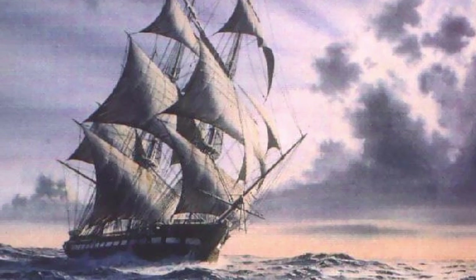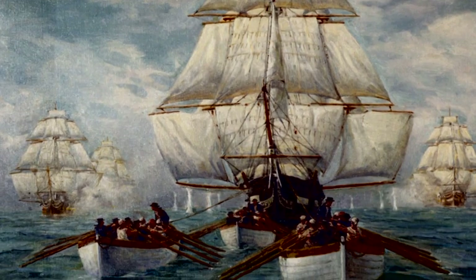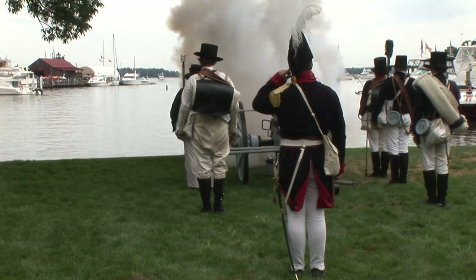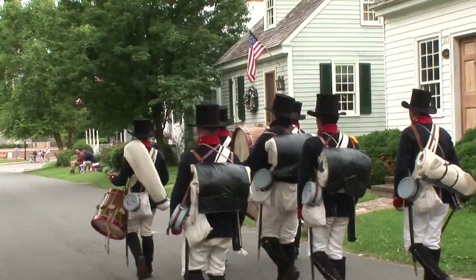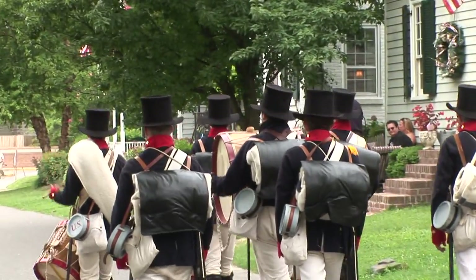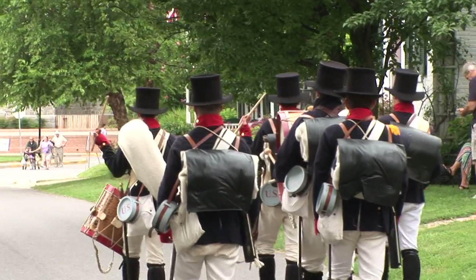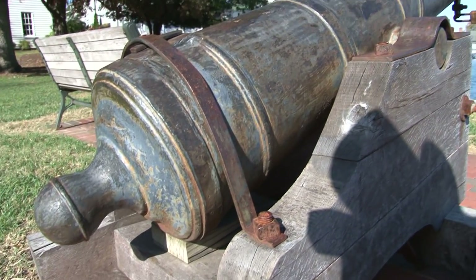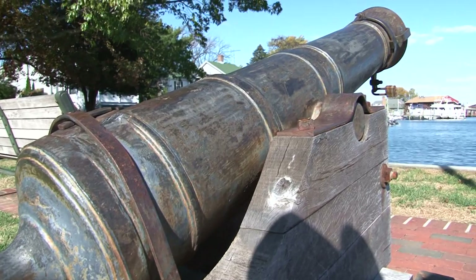During the War of 1812, the British attacked the town of St. Michaels under cover of early morning darkness. The British advanced on the town and sent a landing party ashore. Legend has it that the town was spared in part because General Perry Benson, in his sagacity, ordered lanterns hung in the masts and the tops of trees and ordered a blackout in the town, thus causing the British to overshoot. Today we call it the town that fooled the British.